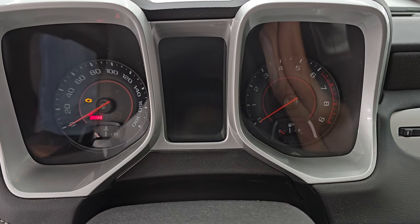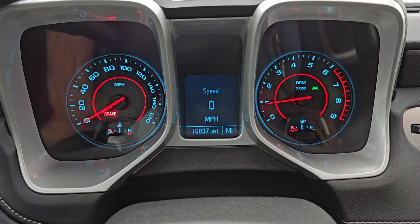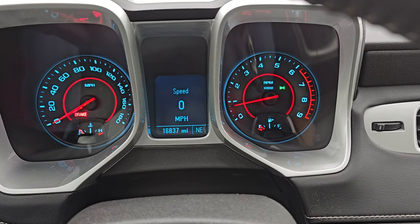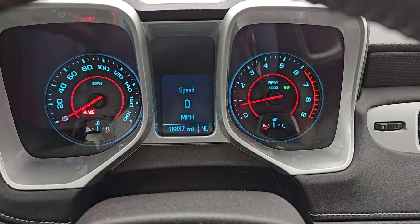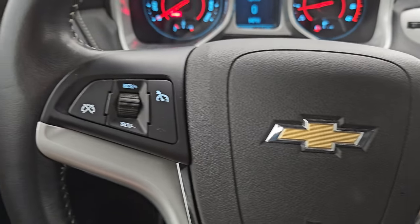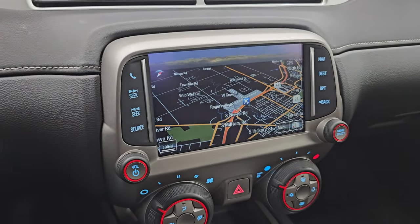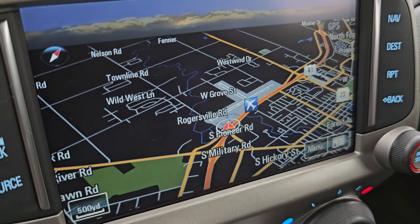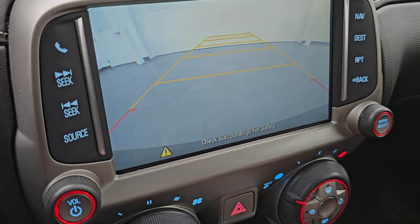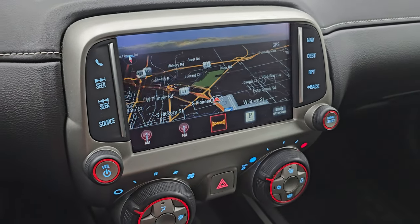Starting it up right now — starts right up with no check engine lights or anything like that. This one has 16,837 miles. You get the digital speedometer, leather-wrapped steering wheel, Bluetooth and audio controls on the right, and cruise controls on the left. You get the Chevy MyLink system with the factory navigation system — you can see Highway 41 and the airport, so that is working nicely. It also has a backup camera, which is working nicely as well, plus AM, FM, and SiriusXM radio capabilities.